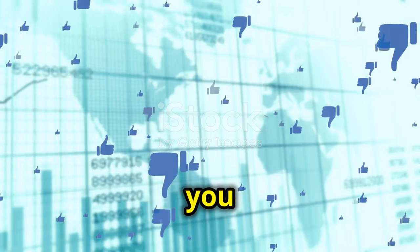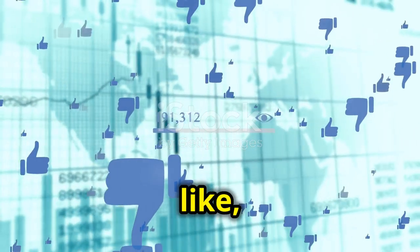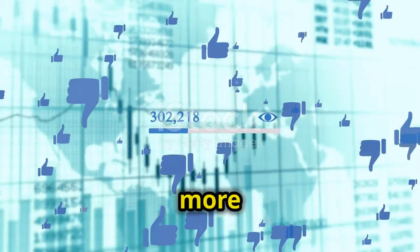Happy learning! If you found this video helpful, please like, subscribe, and share for more content like this.